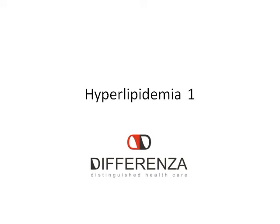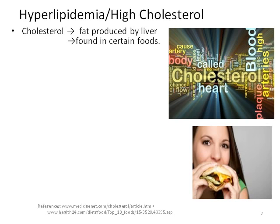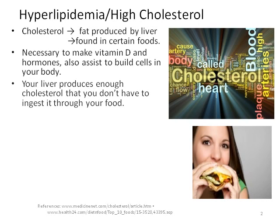Welcome to our three-part series on hyperlipidemia, or as most of us know it, high cholesterol. There are different types of fats or lipids in the body. Cholesterol is a waxy type of fat produced by the liver, and we also find it in certain foods. Cholesterol is necessary to produce vitamin D and certain hormones. It also assists in the production of cells. The liver produces 1,000 mg of cholesterol per day.